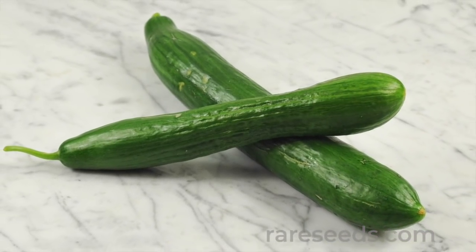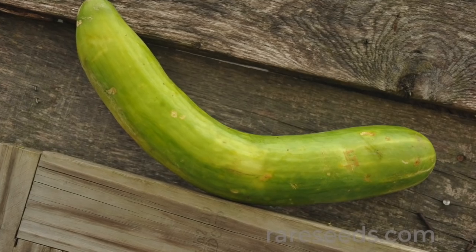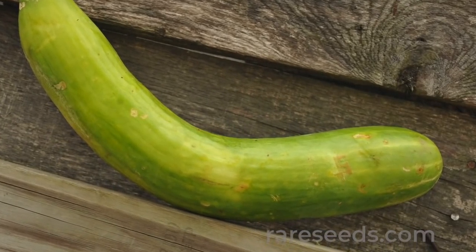Practically speaking, straight cucumbers are easier to pack and ship, and crooked ones are harder to cut and prepare.